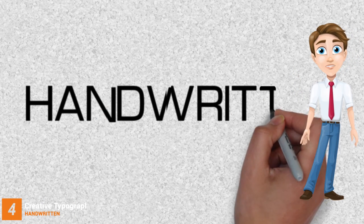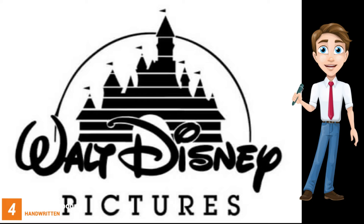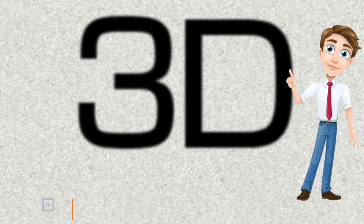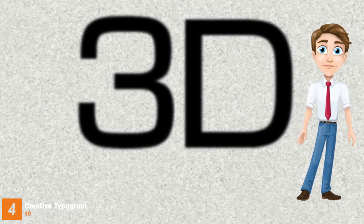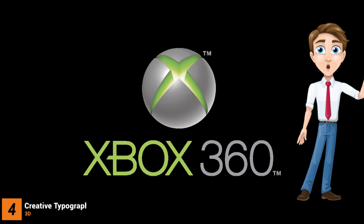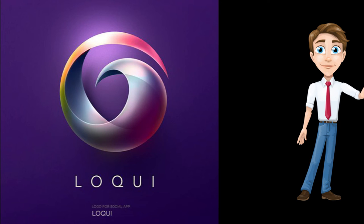Handwritten fonts are popular for boutique stores, the fashion industry, or personal blogs, enabling you to create a personal connection with your audience. 3D logo design has now become more dimensional with popping shapes. It can help you to create a brand identity that has a powerful effect and is memorable.